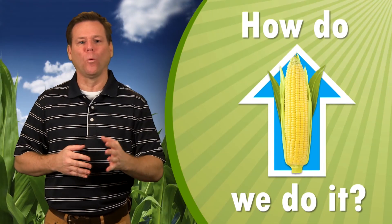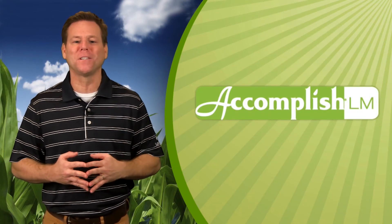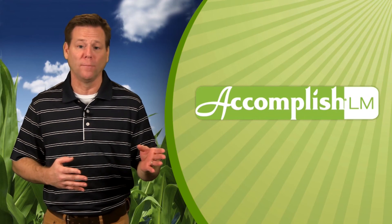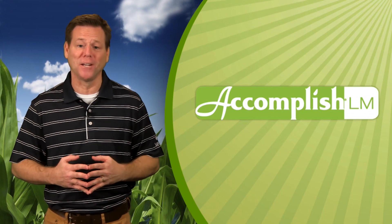So how do we increase yields to feed a growing world population responsibly with a finite set of resources, primarily arable land? In this video, we hope we've shown how ACCOMPLISH-LM can be an effective supplement to existing fertility programs to increase the efficiency of those nutrients, helping to increase yield sustainably.